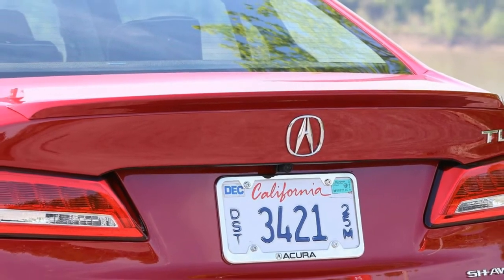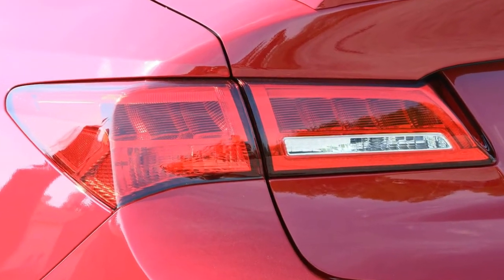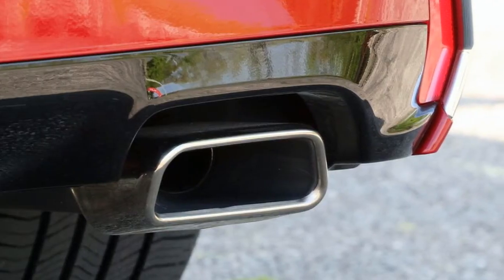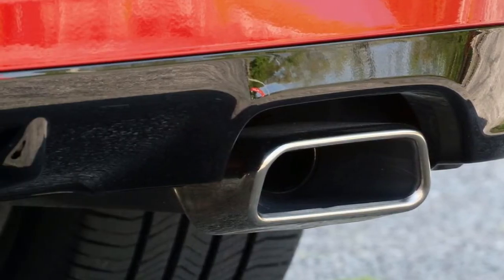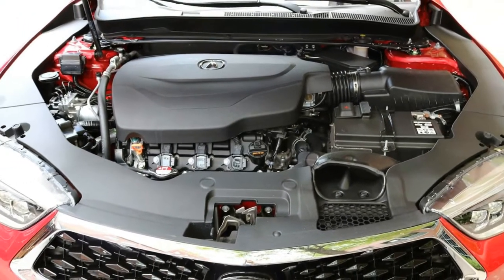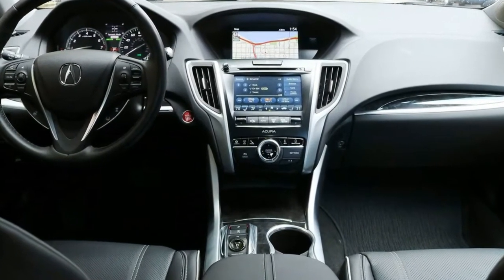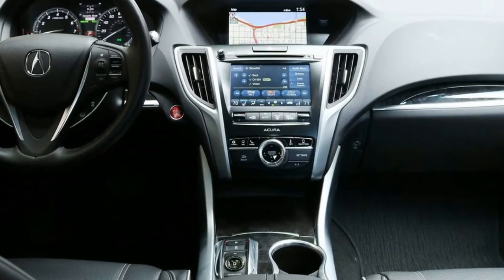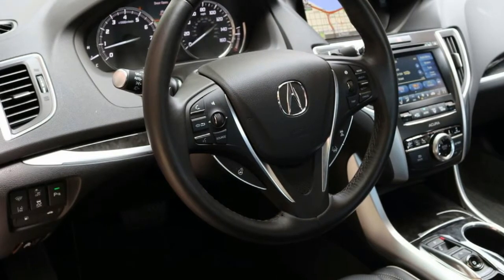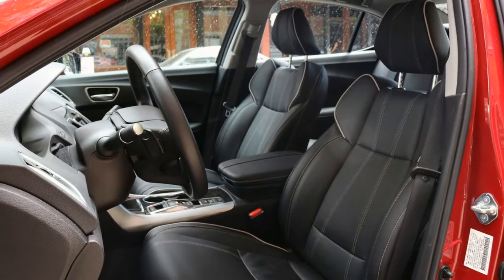Newly refreshed for 2018, does the TLX manage to straddle that line better than before? It's more than just a wheels and trim package, with actual mechanical changes meant to improve handling. Compared to a regular TLX, the A-spec's anti-roll bars are larger, the spring and damping rates are stiffer, the steering ratio is quicker, and the tires are wider — 245/40R19s instead of 225/50R17 or 225/50R18.